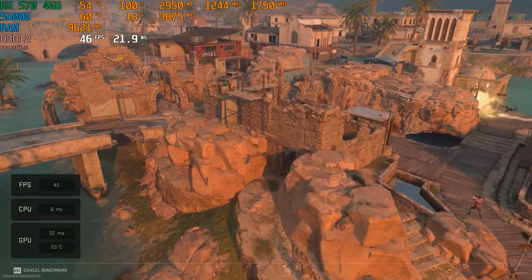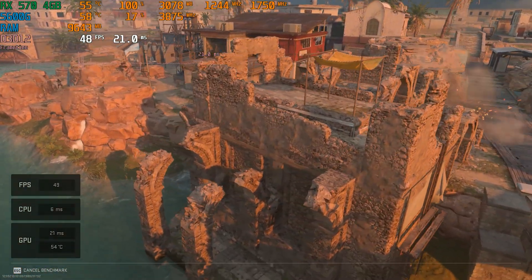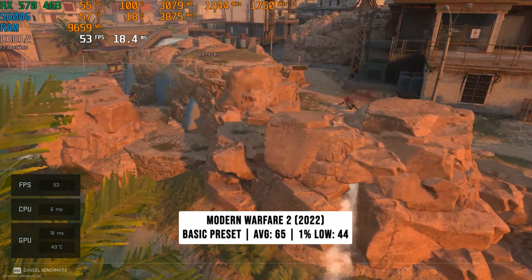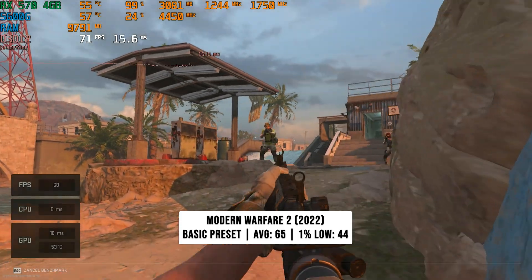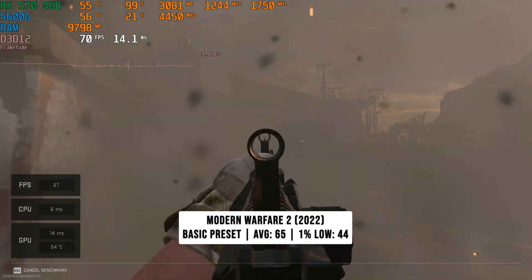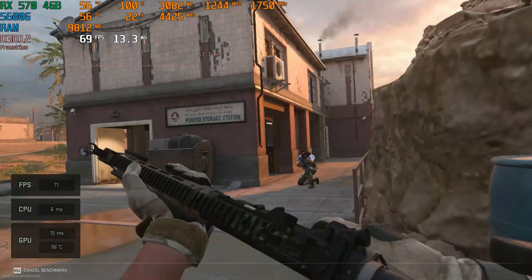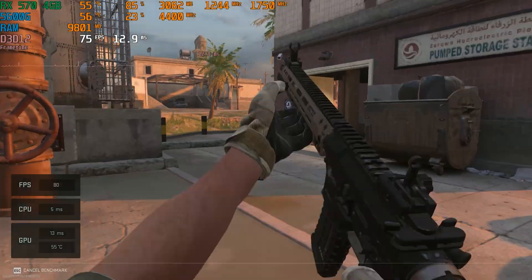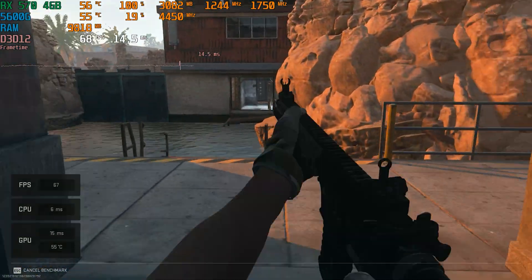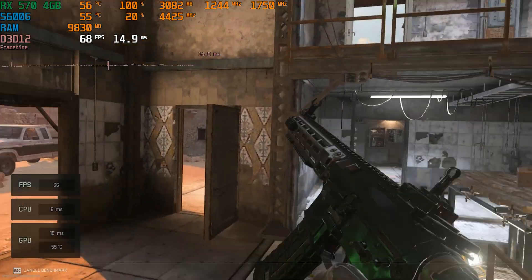Next up is the newest game on the list, Call of Duty Modern Warfare 2 — the 2022 one. We set it to the basic preset, which is essentially low, and this netted 65 FPS on average with 44 FPS for the 1% low. When there's a lot of smoke on screen it tanks the frame rate quite a lot, but there were no stutters. As long as smokes aren't spammed, you'll have a great experience — though this may vary on a per-map basis.